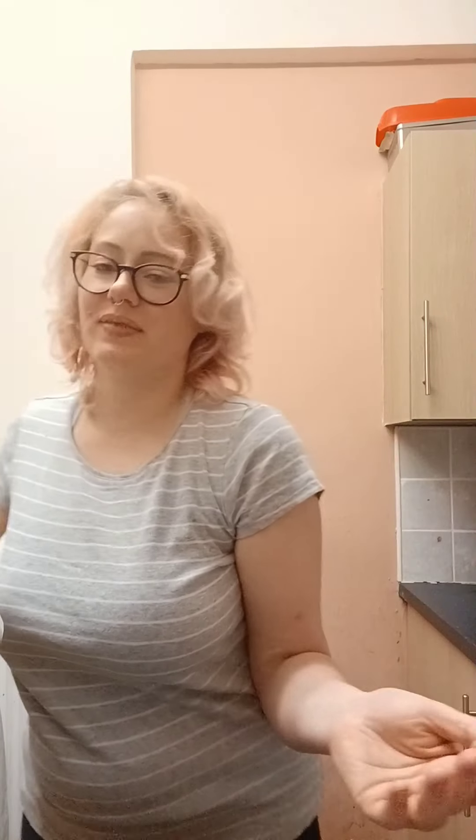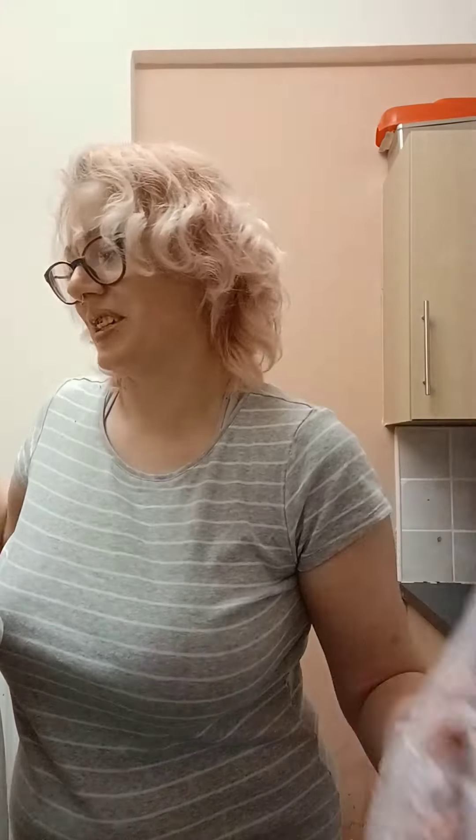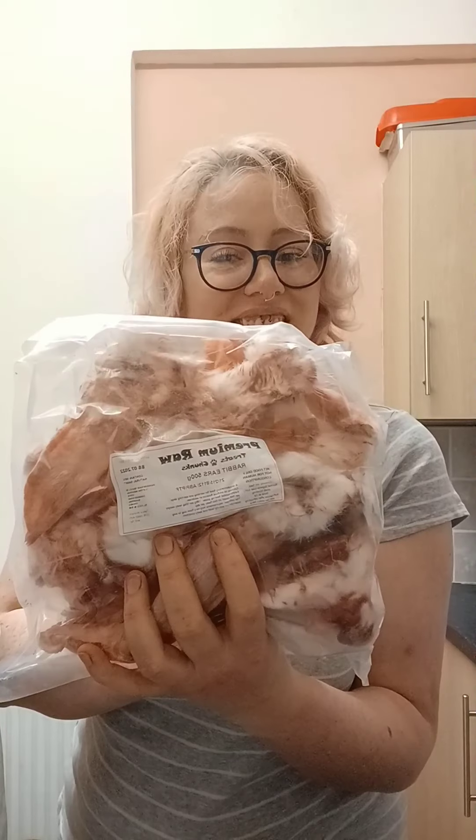We have some pork mince instead of chunks because it's getting closer to Christmas and there wasn't really a lot available of what I wanted, so I had to make do with a few different things I wouldn't normally use. But this is 100% pork so it's fine. And rabbit ears — these look delightful.